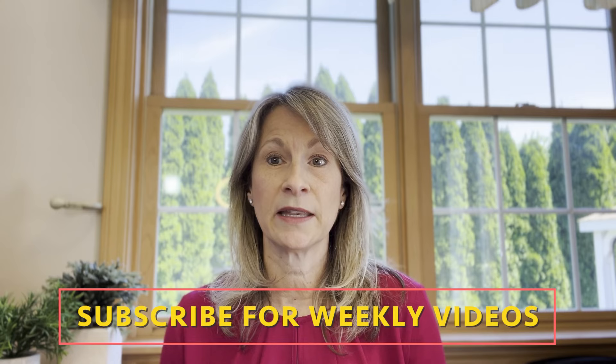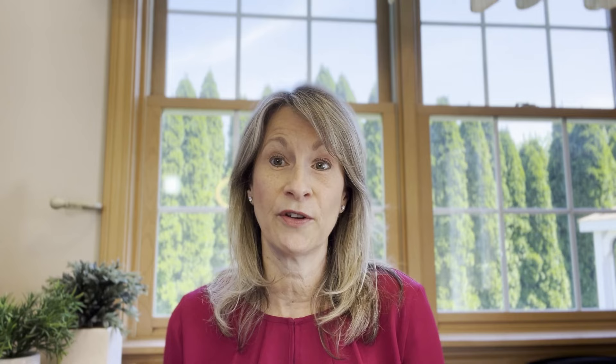Ask yourself how am I going to balance this? Your main goal is to balance courses where you think it will take the full nine hours outside of class with some classes you think will be easier and won't take the full nine hours outside of class. Please leave a comment below and let me know how that worked out for you. Remember to hit subscribe, share this video if you find it useful, and keep learning.